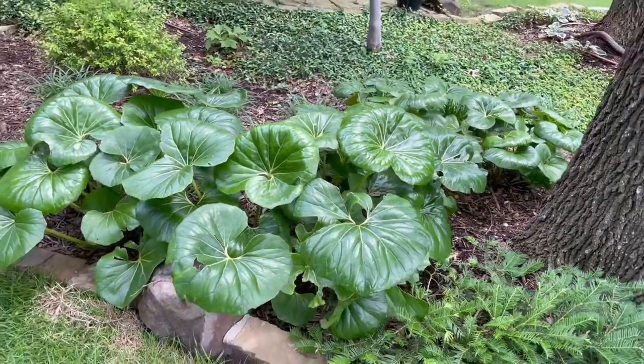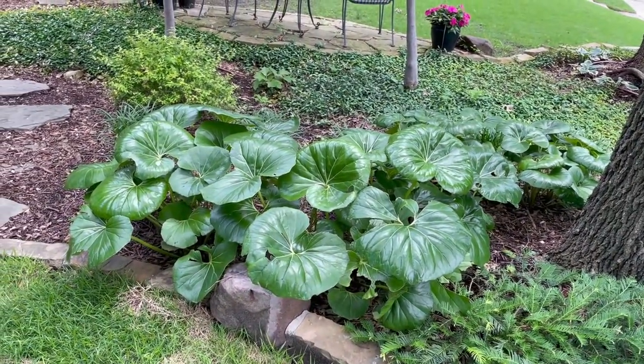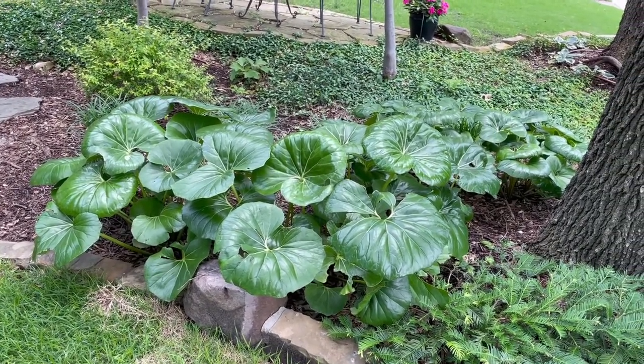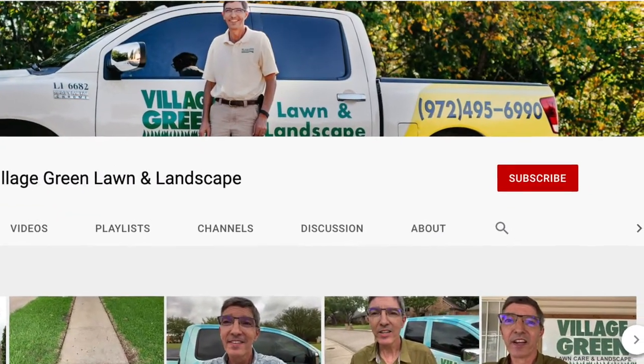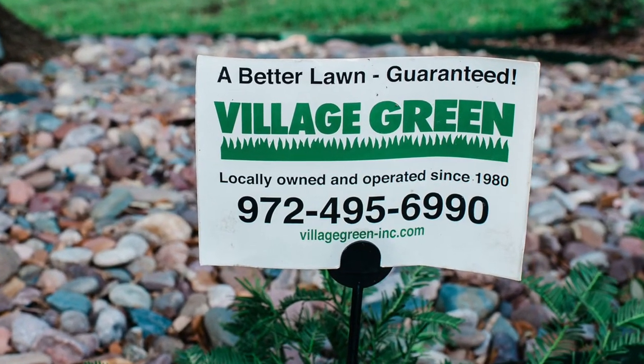It's mostly evergreen — if we have a good cold spell it may die back — but it's a wonderful plant to use in the shade. If you like these videos, please subscribe to our YouTube channel. This is Ken with Village Green, your neighborhood landscape company.